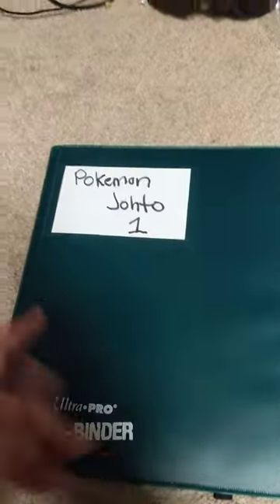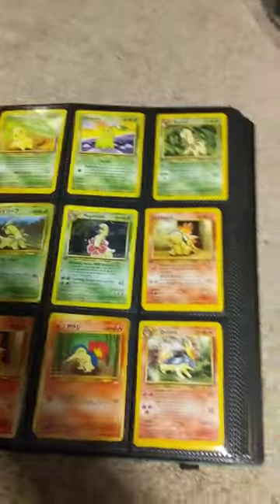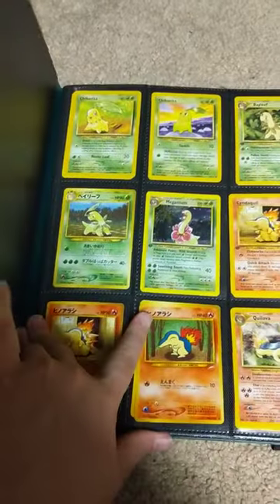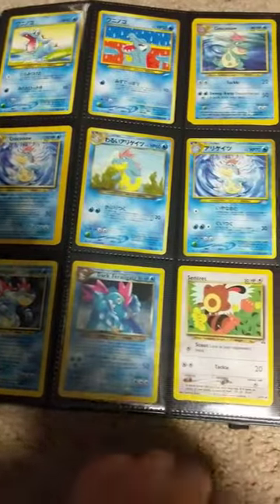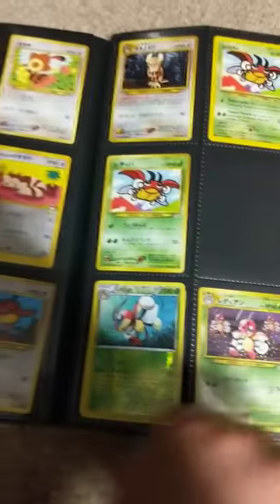So I have this marked as Johto — it's Johto plus other regions. It's towards the end of where I started collecting.